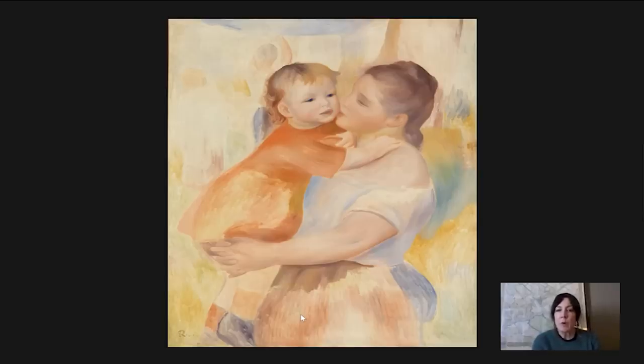Renoir painted this when they were in Essoyes, which is a small rural village about 150 miles southwest of Paris. That was actually Aline's hometown, and the Renoirs spent summers there. Pierre-Auguste Renoir is actually buried there.